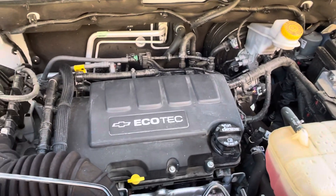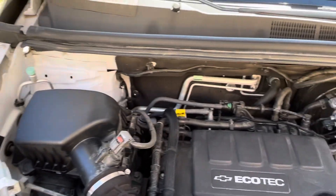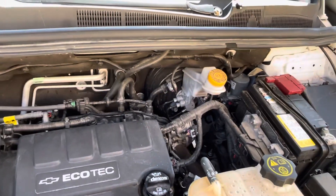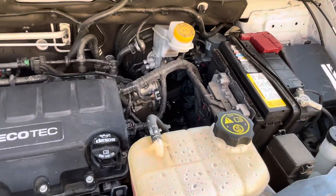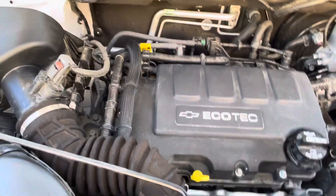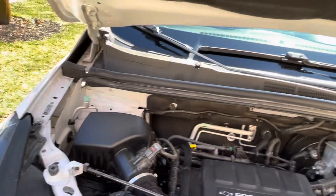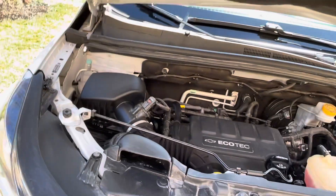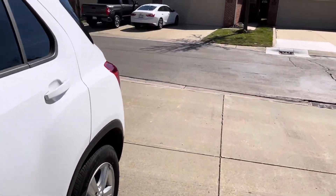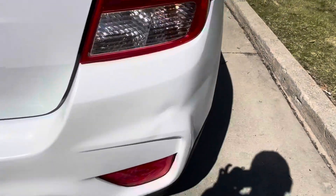It's a 1.5 liter turbo, about 200 horsepower. It's very quiet. Also a 2.5 liter.